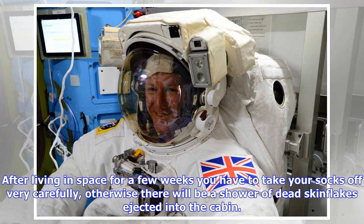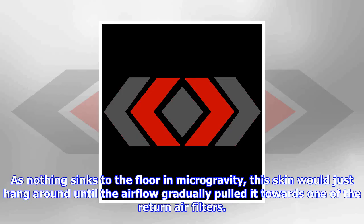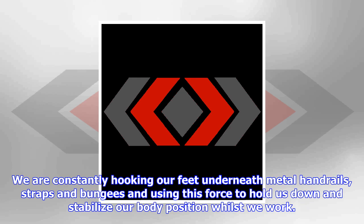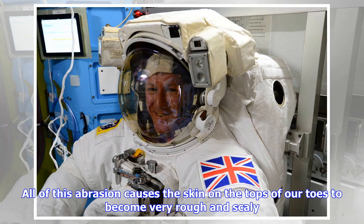The gross part is that all the dead, hard skin that builds up on the soles of your feet starts coming off. After living in space for a few weeks you have to take your socks off very carefully, otherwise there will be a shower of dead skin flakes ejected into the cabin. As nothing sinks to the floor in microgravity, this skin would just hang around until the airflow gradually pulled it towards one of the return air filters. Meanwhile you would rapidly become the least popular member of the crew.